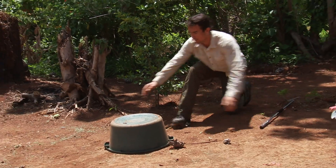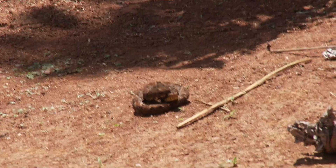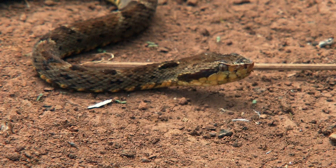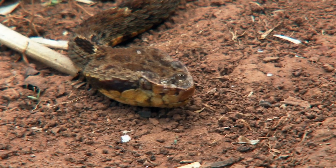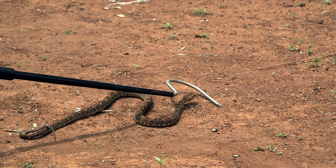You all ready? That is a Bothrops. That is a fer-de-lance. Absolutely stunning. It's a lance-head snake because it's got this spear-shaped head. That is absolutely spectacular. Though small, this fer-de-lance packs a powerful cocktail of blood, nerve, and tissue-destroying venom.